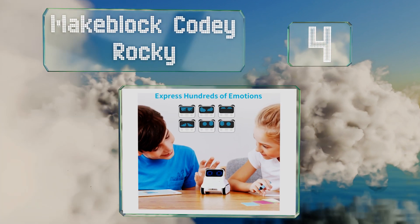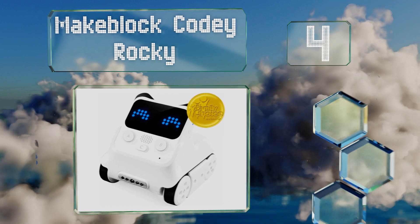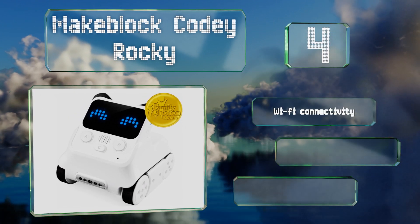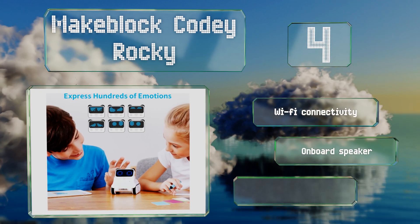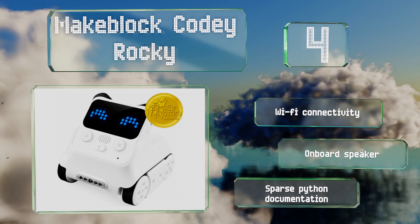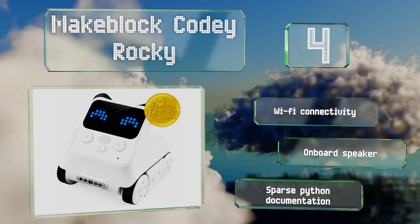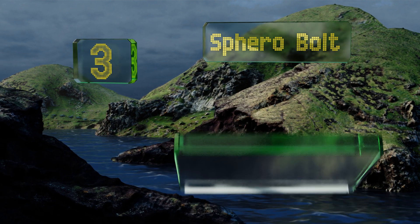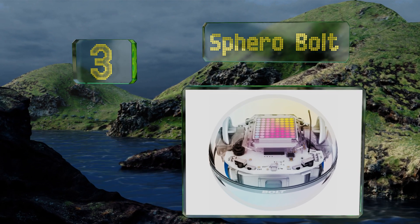At number four, the Makeblock Codey Rocky arrives fully assembled and offers the combination of a built-in gyroscope and an intuitive drag-and-drop coding interface that makes it possible to play games and songs while also performing a variety of predetermined movements. It features Wi-Fi connectivity and an onboard speaker, however its Python documentation is sparse.